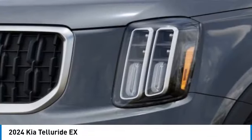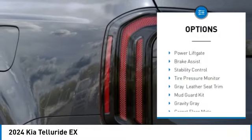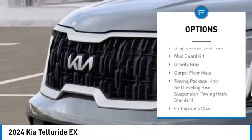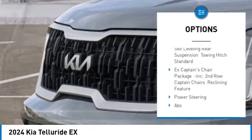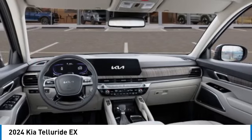Here are some of this vehicle's great options: rear spoiler, blind spot monitor, all-wheel drive, heated mirrors, aluminum wheels, remote engine start, power liftgate, brake assist, stability control, and tire pressure monitor.